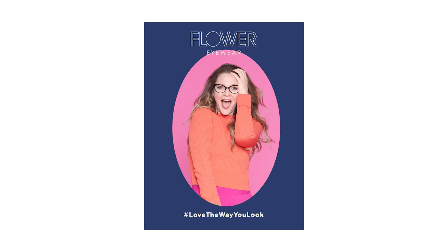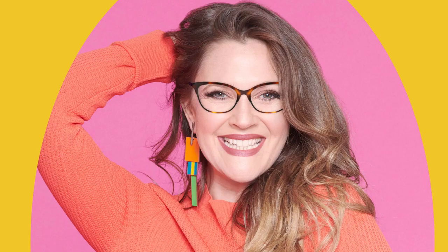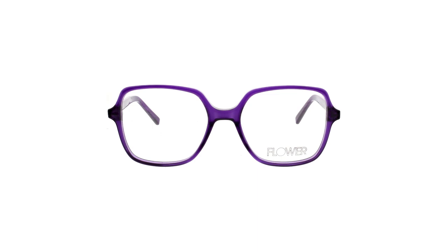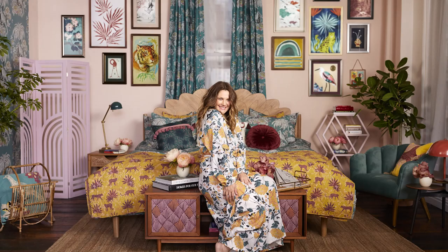Flower Eyewear frames are available as sunglasses, prescription glasses, and most recently, blue light glasses. Flower Eyewear frames are not only beautiful, but also functional. Starting in late July 2021, Flower Blue Light glasses are available in 8,000 CVS locations nationwide.